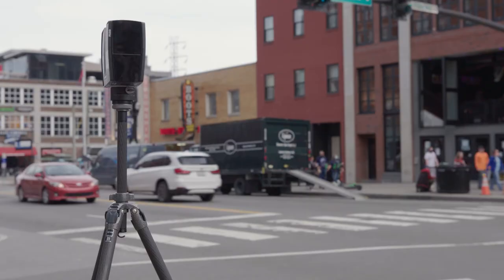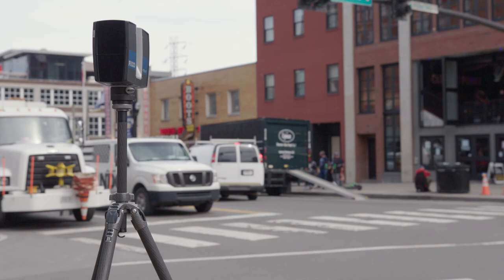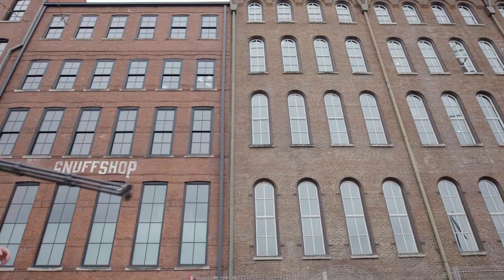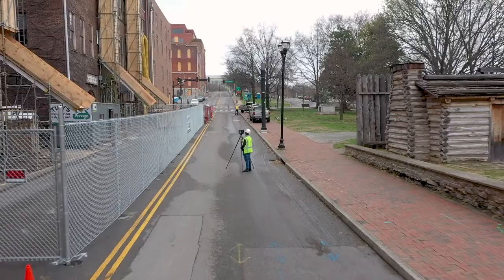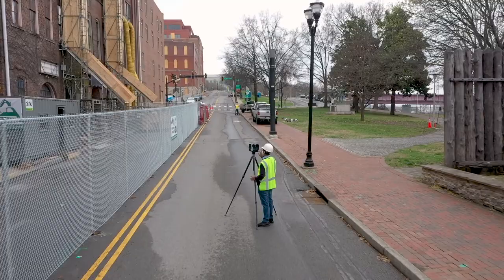With these 3D scanners, they shoot millions of little lasers out and record actual pinpoint locations of what is physically in this space. That really becomes important to us as designers and planners. The true essence of preservation is really understanding what's there — and this is the best way to do that.